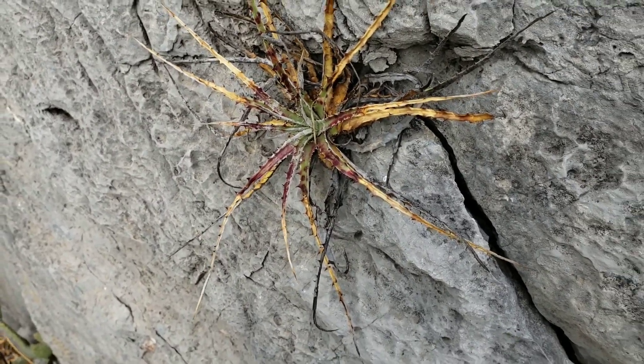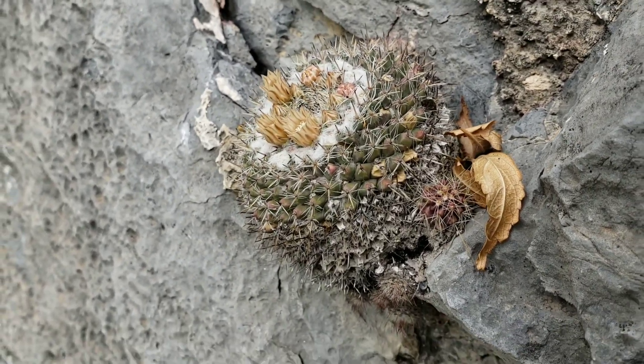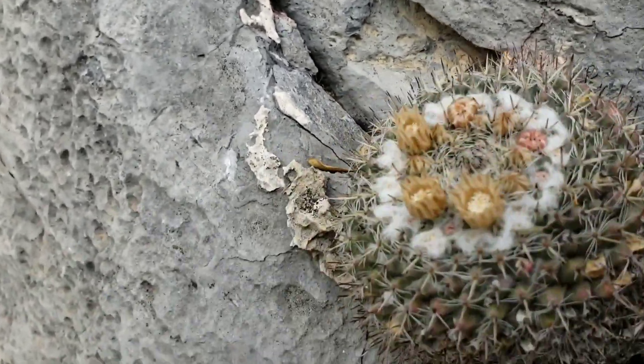Maybe because it's been poached, who knows. Hectia — nice. I wonder what Mammillaria that is. Look at all the trichomes. Isn't that nice? It caught it flowering too.